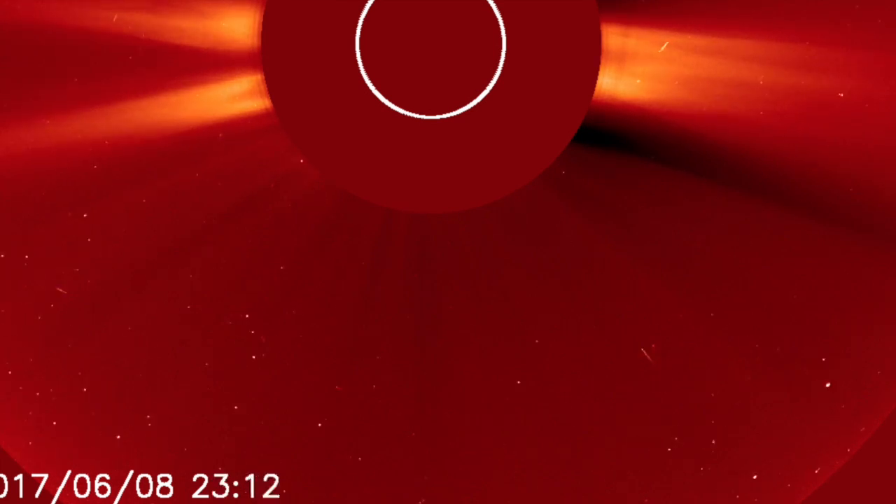Good morning folks. A couple of sungrazing comets, bottom right, coming in on the Kreutz family line. We're just about on the opposite side of the solar system from their pathways now. Neither of them made it into the corona before evaporating.